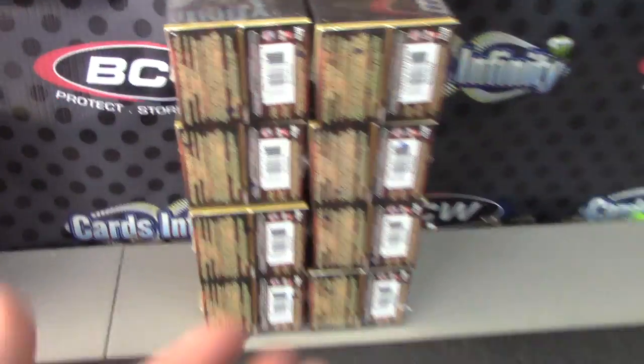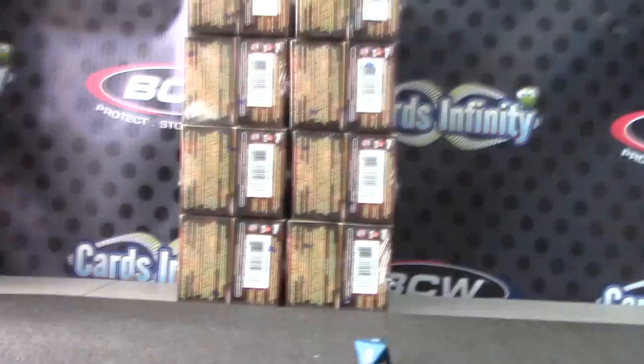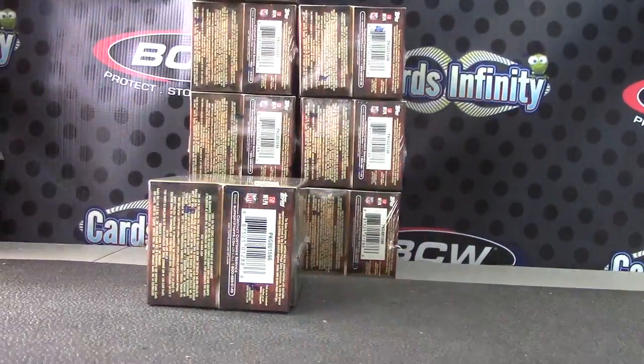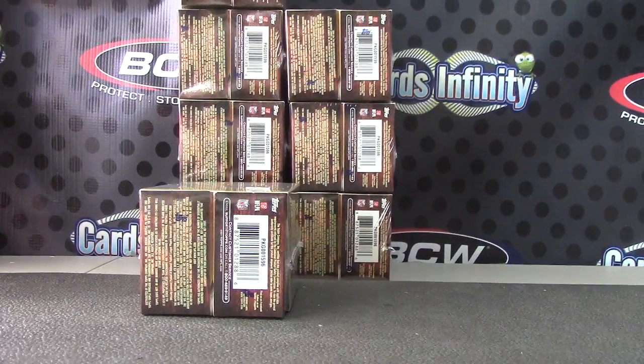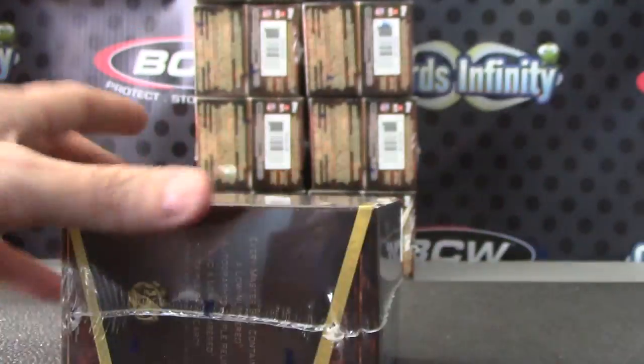Alright, back with Richard. Richard, you're going to do a Triple Threads, boxes one to four on the left, five to eight on the right. Box number five, top right — there we go, that is box number zero five.